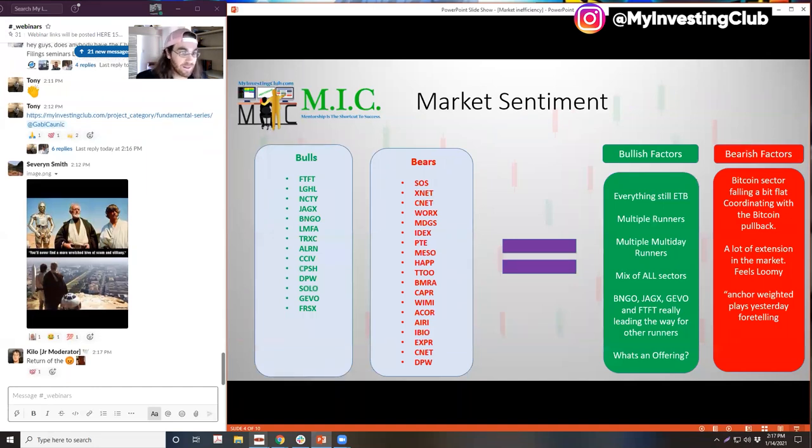Even though we're starting to slow down, there's still a lot of bullish sentiment out there. All of these stocks on the left-hand side created positive bullish sentiment in the market — and there's a lot of them. LMFA went nuts, NCTY went all the way to 18, LGHL had a couple of continuations, FTFT continued yesterday and today, CPSH was a monster move, DPW made that monster move, Jivo and Jagex had awesome continuations, and FRSX today just lit everything up.